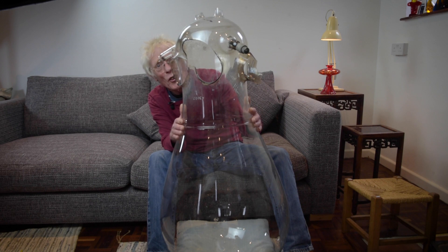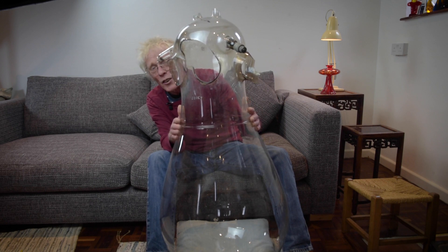And if anybody can find a decent home for this, get in touch, because I've lived with this for 20 years and I can't wait to get rid of it.